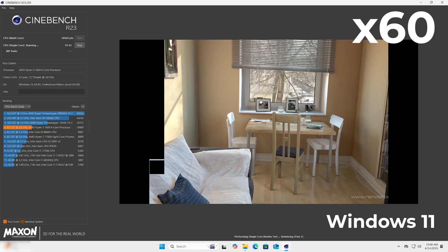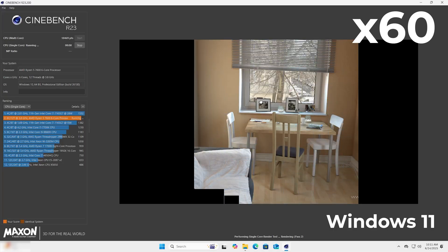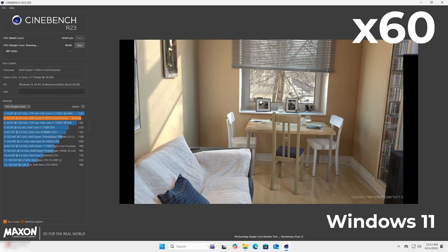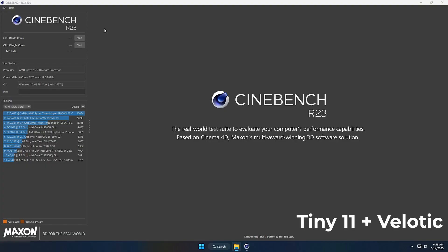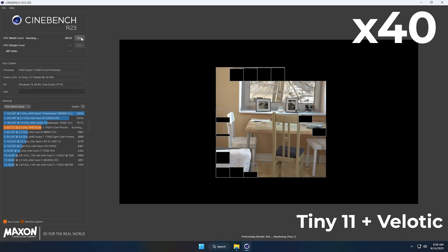You might be wondering what that app is. It's a Windows optimizer built by me that improves the performance of your PC for daily tasks and gaming. It's not mandatory, but used with Tiny 11 it gives quite a boost. It's a one-time payment at only $10 — I'll link it in the description. You can check it out if you want. Now we repeat the exact same process on Tiny 11.